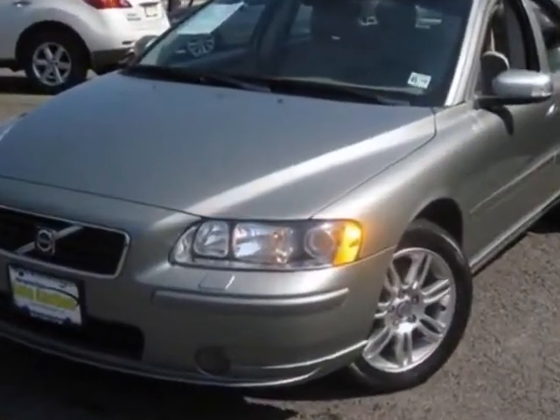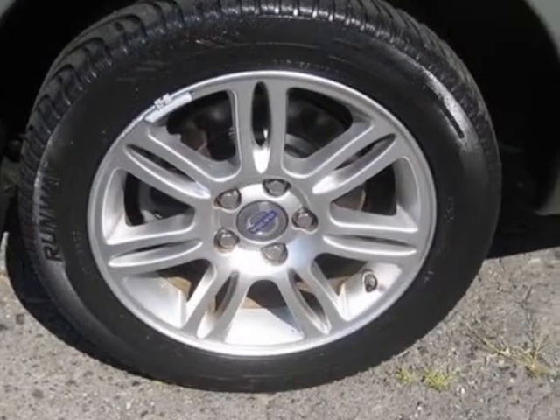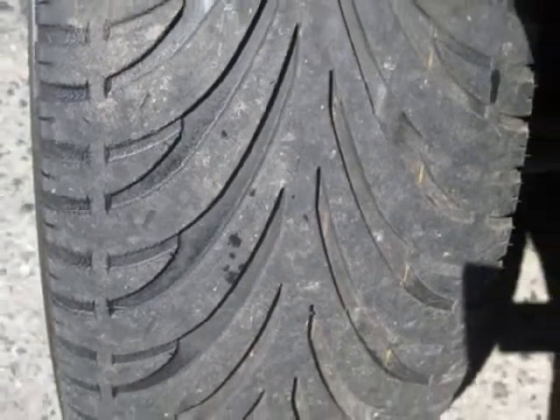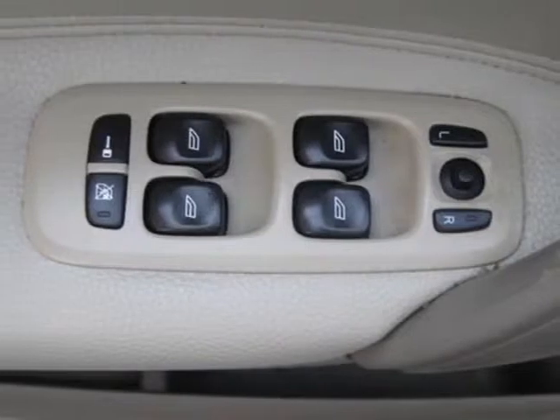This S60 boasts a 2.5-liter turbo engine and has a 5-speed automatic transmission. Additional options for this vehicle include power driver's seat, separate readers, sunroof, driver airbag, and 12V power outlet.